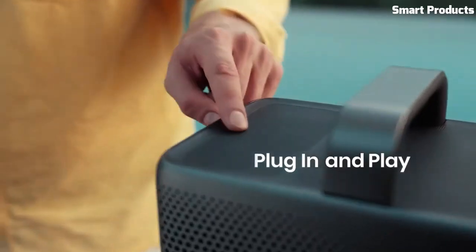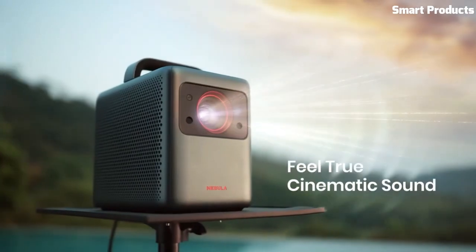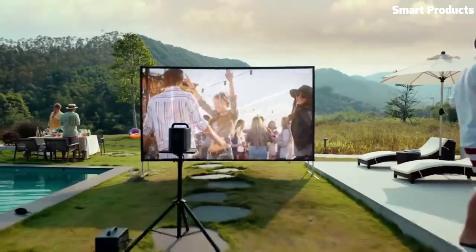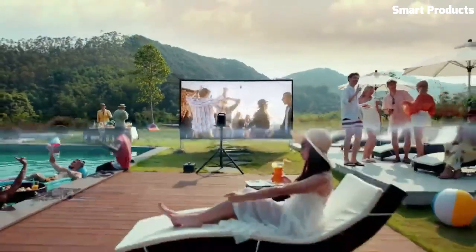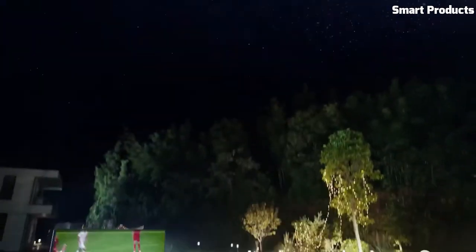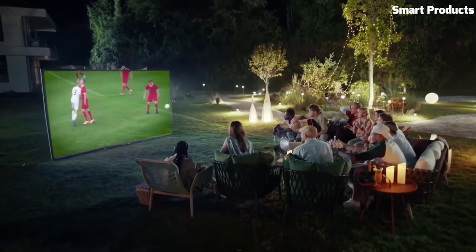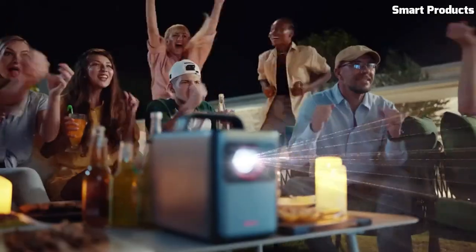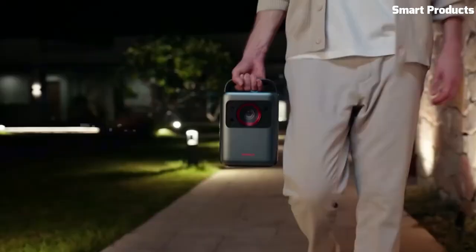The Cosmos Laser boasts a powerful 2,500 ANSI lumens brightness, enabling vibrant image reproduction even in well-lit rooms. It also features built-in speakers with Dolby Digital Plus for immersive audio. The projector offers multiple connectivity options including HDMI, USB, and wireless screen mirroring, making it compatible with a wide range of devices.